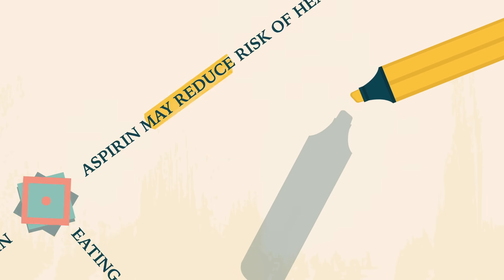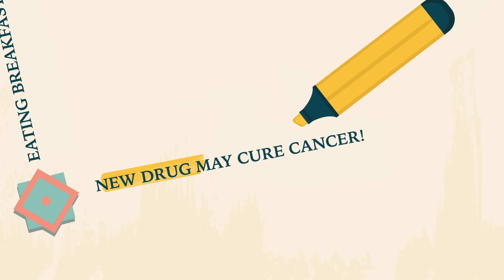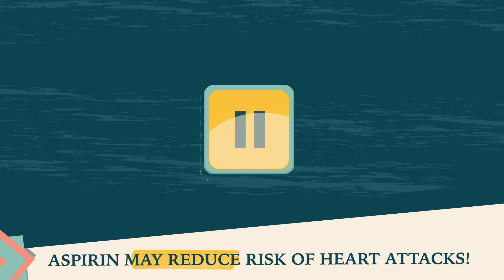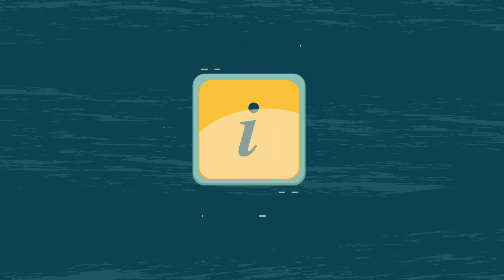We've come up with a simplified research scenario for each of these three headlines to test your skills. Keep watching for the explanation of the first study, then pause at the headline to figure out the flaw. Assume all the information you need to spot the flaw is included.